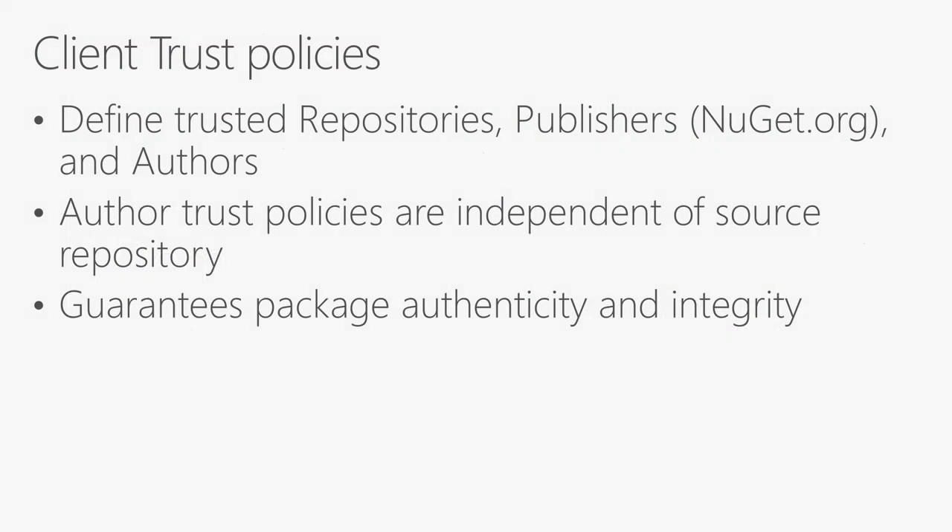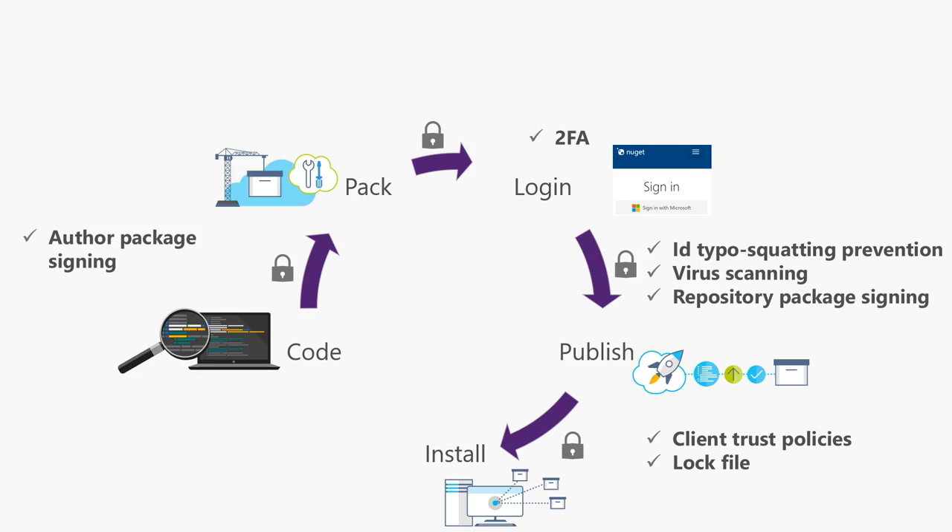To summarize: client trust policies guarantee you package authenticity and integrity. You are guaranteed that the package truly comes from who it says it comes from, and that the package has not been tampered with after it was created or published to NuGet.org. In addition to client trust policies, you can also use lock files. Lock files store the hash of the package content, and when a package is being restored, it validates this content hash. If the content hash does not match, it fails the restore and ensures a bad package does not find its way into your NuGet dependency chain.